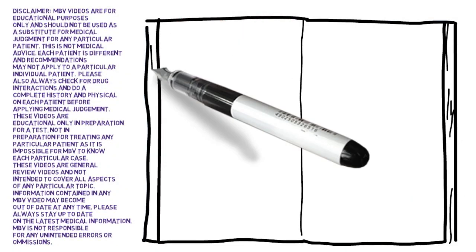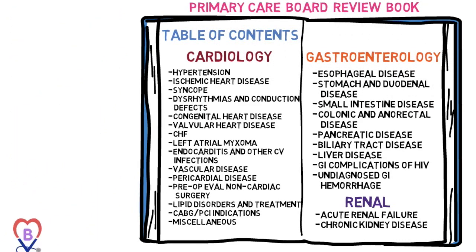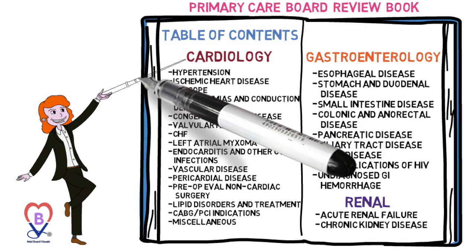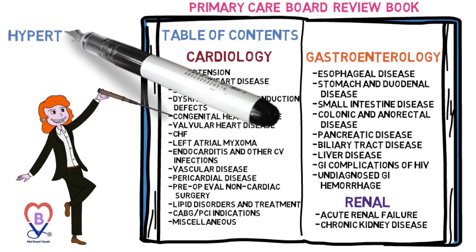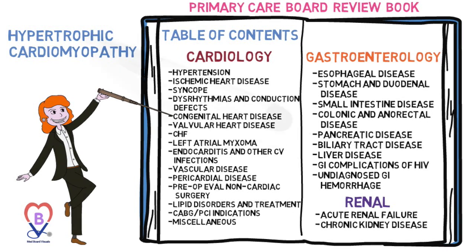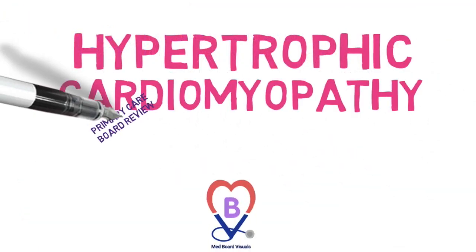Welcome back to MedBoard Visuals, a focused primary care board review where you can relax and study for the boards at the same time. We are presently in the cardiology section, congenital heart disease, subsection hypertrophic cardiomyopathy, and this is a primary care board review.